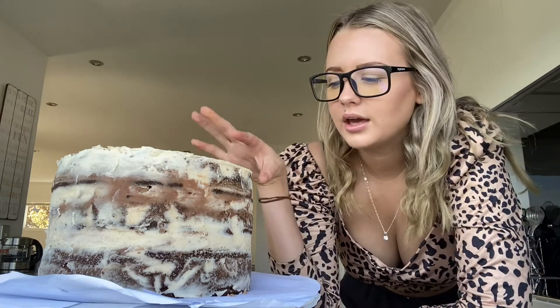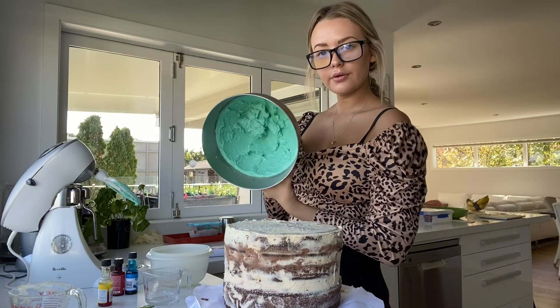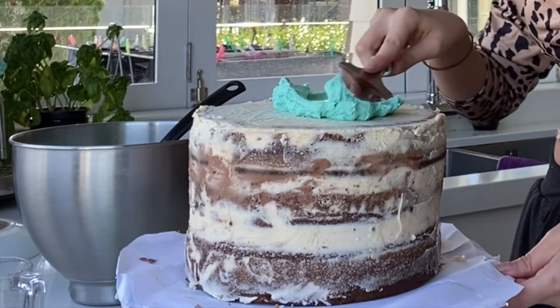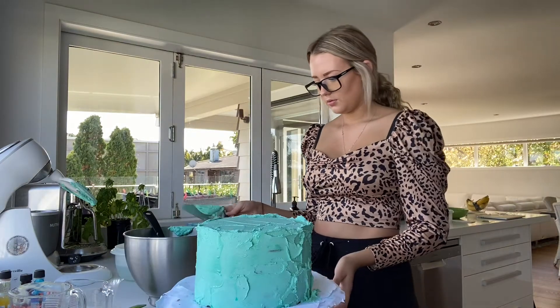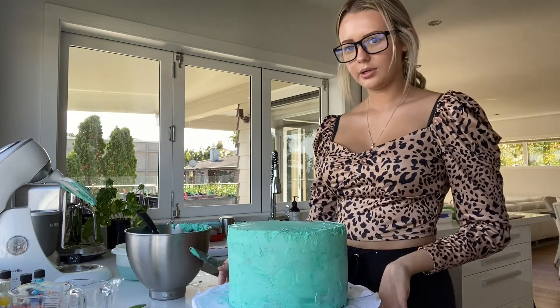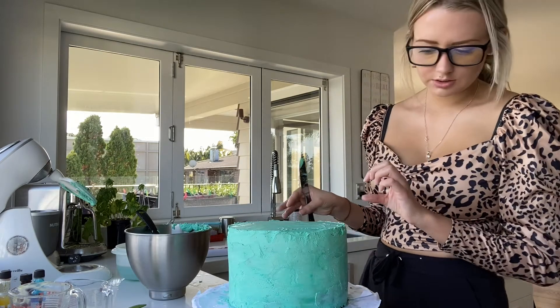Today is day four. Last night I crumb coated both cakes and now they're really hard, which is good. I'm going to start the actual icing now. I need to finish this cake today — this is Rosie's cake. One bag of icing sugar down. My first cake is ready to be refrigerated. It's not completely smooth but I'll fix it when it comes out of the fridge. After an hour the cake is out and I'm icing the second layer.